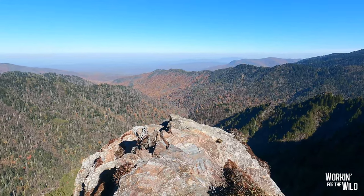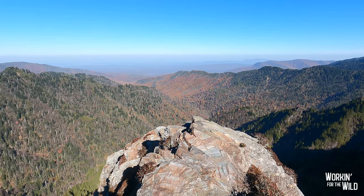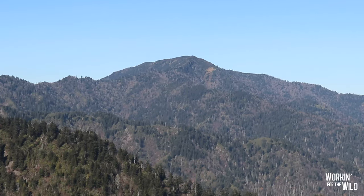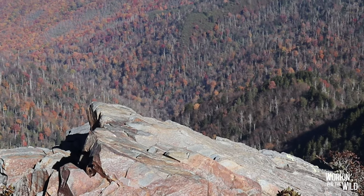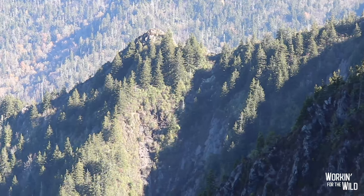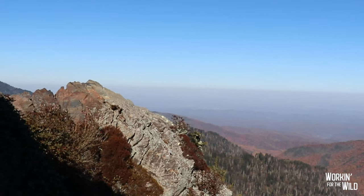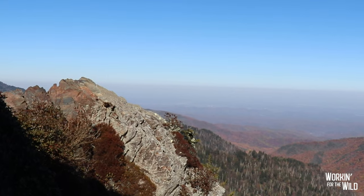This rocky overlook is Charlie's Bunion. It's an odd name, but there's a story behind it. Apparently a guy named Charles Connor was hiking here with Smokies enthusiast Horace Kephart. Back then it was known as Fodder Stack. When they stopped, Charles took off his boot to reveal a bunion and the name stuck. Not a bad spot for some PB&J and some meat sticks.